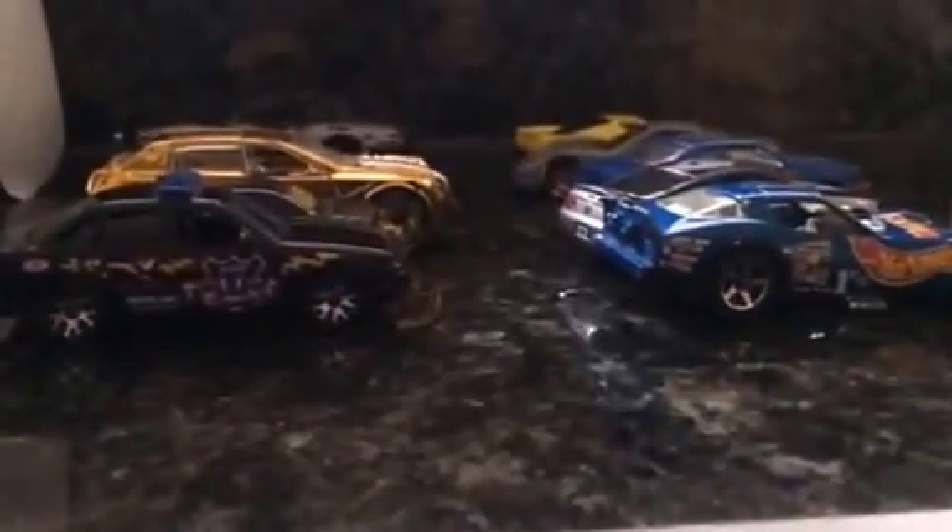Hey guys, this is Hot Wheels Zach. Today I went to a community sale right near me — there are no stores near me. I just went to this community sale where they were selling a lot of clothes and a lot of baby toys. But I did find some Hot Wheels there, which I was pretty happy about. Let me show you what I found.